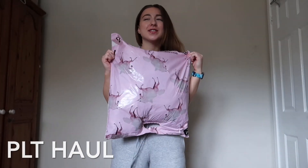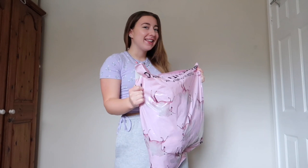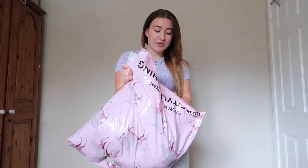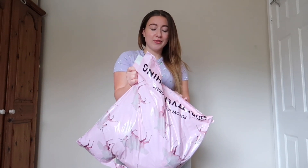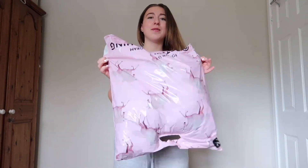I bought five items from PrettyLittleThing and I'm going to try them on — hopefully they fit and look good on me. I bought these items to go out for summer, but it isn't looking very sunny outside at the minute. Hopefully for June I can wear some of these items, so let's have a little look at what I got.